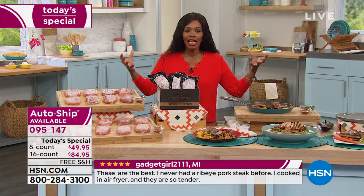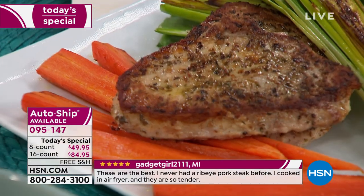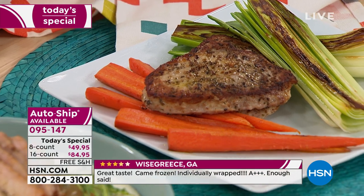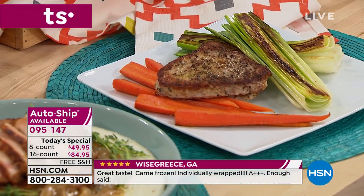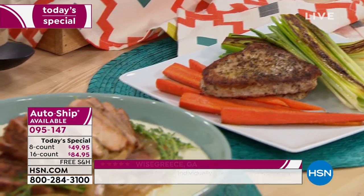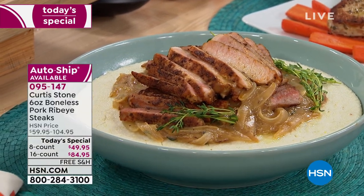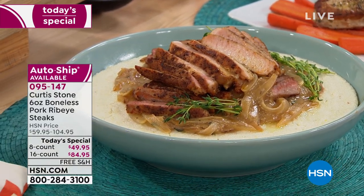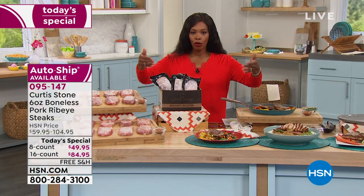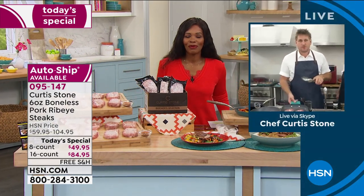It's hard to find quality protein. You're looking at customer picks on hsn.com — reviews from folks like you who have already gotten these home and used them. One review says: 'Exactly as depicted on the presentation. Tender, flavorful — the best pork I've had in a long, long time.' This is something you're making at home; you don't have to go out to a restaurant or wait for a special occasion. It can really be any time.